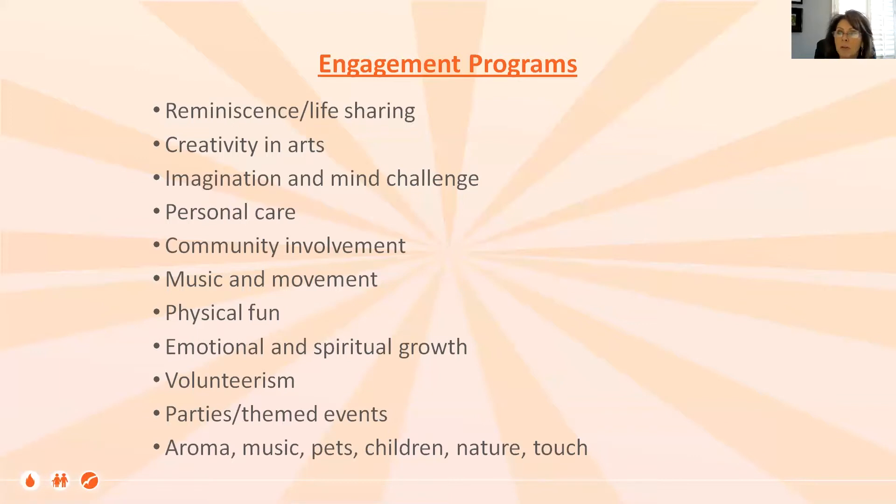I prefer the term 'engagement' over 'activities' because it's wider and broader. Our engagement opportunities are also our opportunities for intervention to reduce distress and increase joy — that is the role of non-pharmacological approaches. We have reminiscence and life sharing, creativity in the arts, imagination and mind challenge, personal care — learning to see how brushing somebody's hair is really a positive intervention for behavioral expression. Community involvement, music, movement, physical fun, spiritual activities and environments. Volunteerism — and I say that specifically, not just outside volunteers coming in, but volunteers resident to resident. Parties, children, nature.